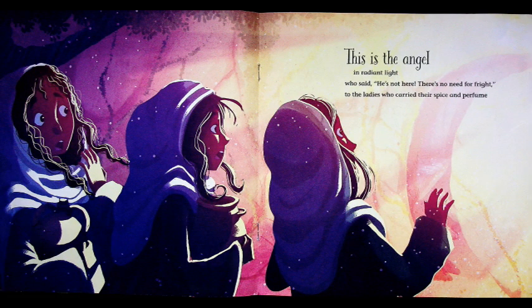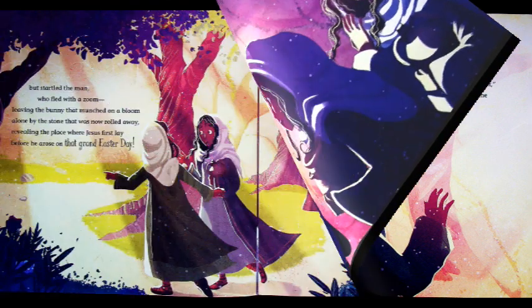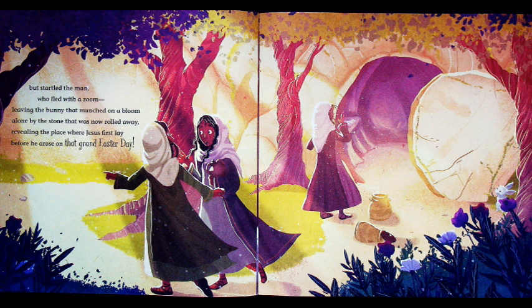This is the angel in radiant light who said, "He's not here, there's no need for fright," to the ladies who carried their spice and perfumes, but startled the man who fled with a zoom, leaving the bunny that munched on a bloom alone by the stone that now was rolled away, revealing the place where Jesus first lay before he arose on that grand Easter day. See — the stone has been moved and the soldier ran away!